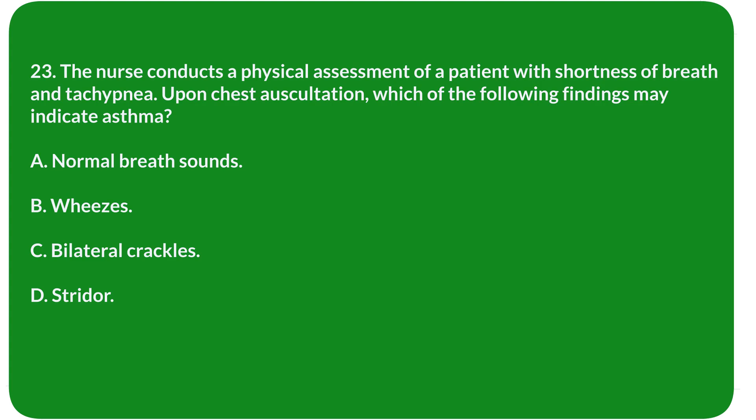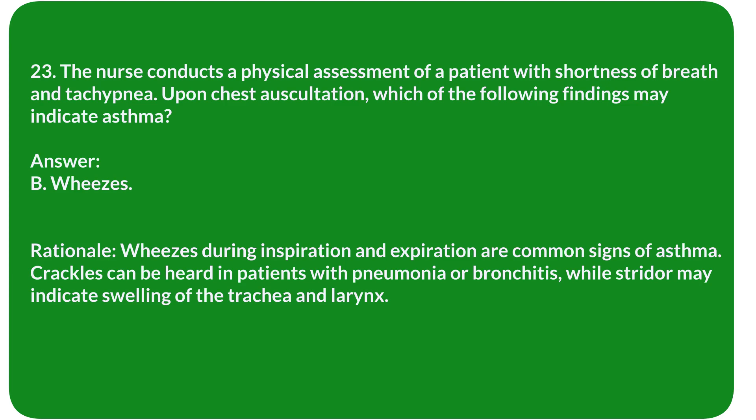Question 23. The nurse conducts a physical assessment of a patient with shortness of breath and tachypnea. Upon chest auscultation, which of the following findings may indicate asthma? A. Normal breath sounds. B. Wheezes. C. Bilateral crackles. D. Stridor. Answer: B. Wheezes.